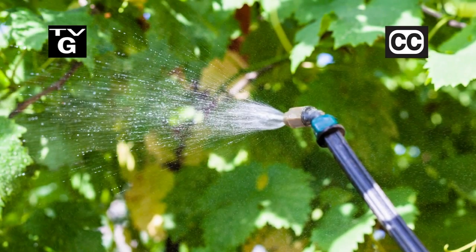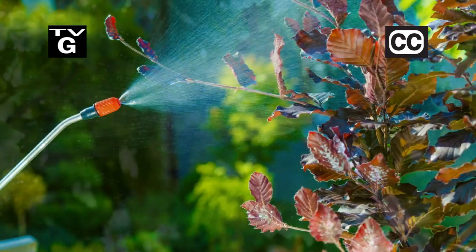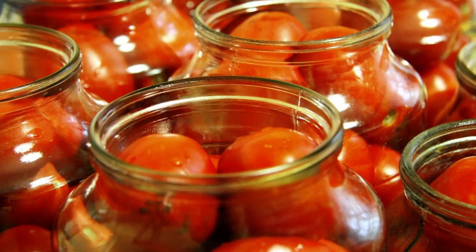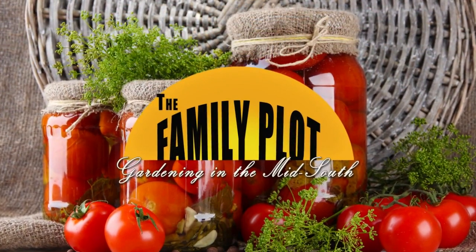Hi, thanks for joining us for The Family Plot, Gardening in the Mid-South. I'm Chris Cooper. With pesticides, a little goes a long way so you have some left at the end of the season. How long do pesticides last and how should you store them? Also, canning tomatoes is a great way to enjoy your garden all winter. That's just ahead on The Family Plot, Gardening in the Mid-South.